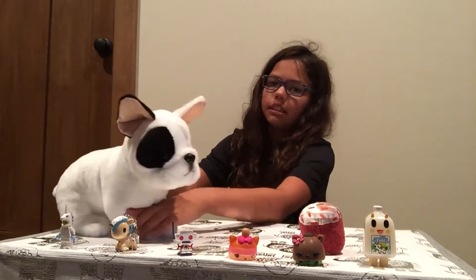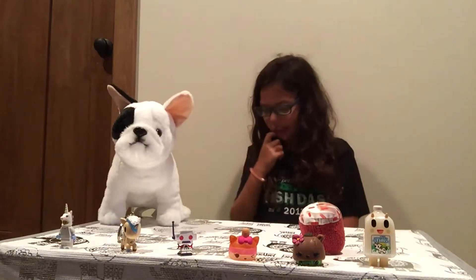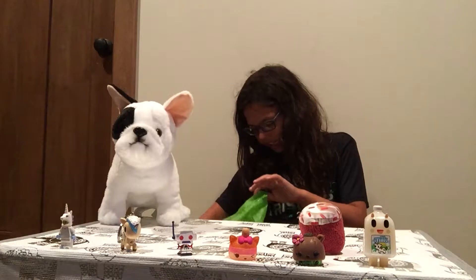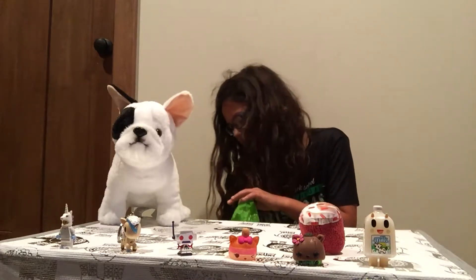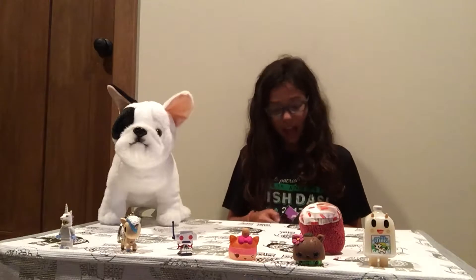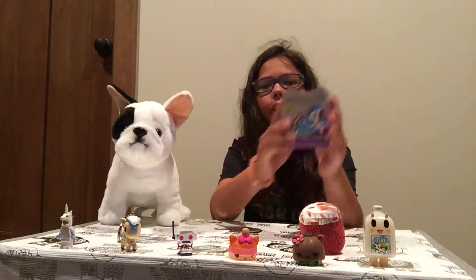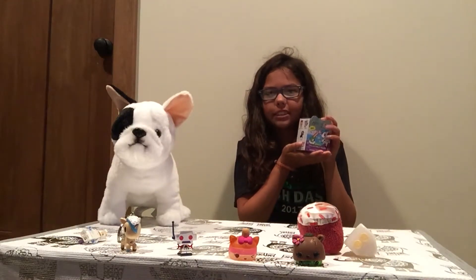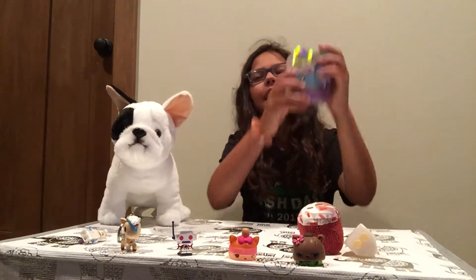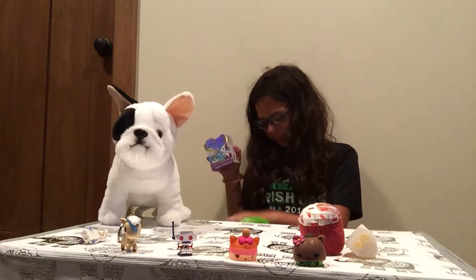I'm gonna put the Screen Genie right here and put Pugly — wait. Pugly, I don't know if he can stand. Oh, Pugly you just knocked down my unicorn. Pugly's just gonna stand right there. Okay, then the next thing — I kind of already wanted to open this because I can't wait to see what's inside, but I'll reopen it for you guys. I wonder what's in this Unicorno mystery blind bag.